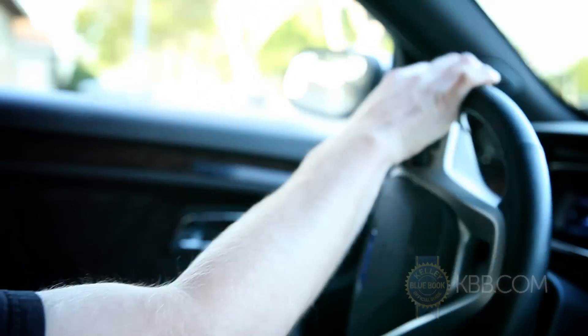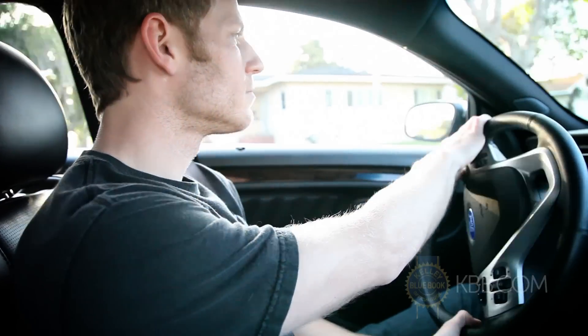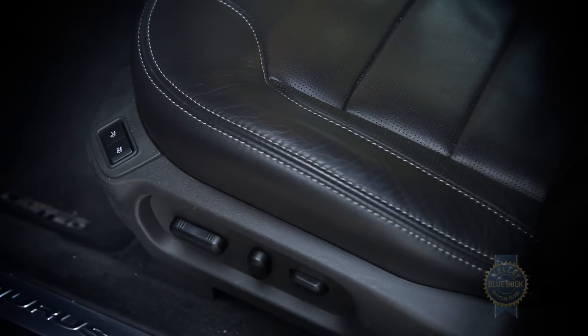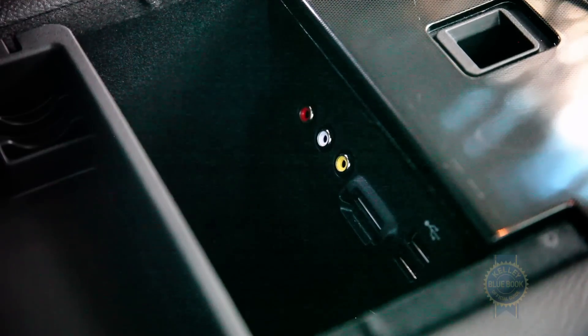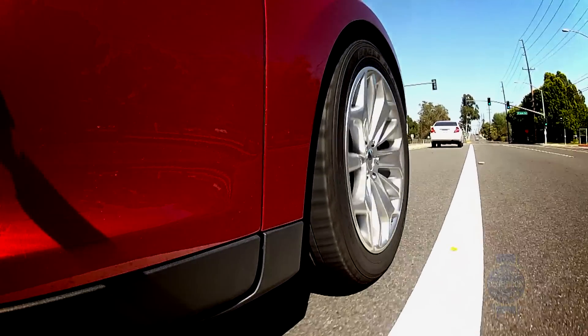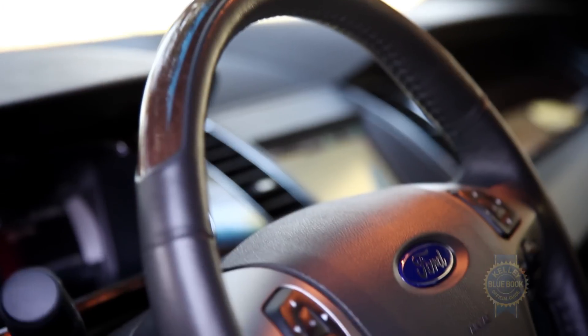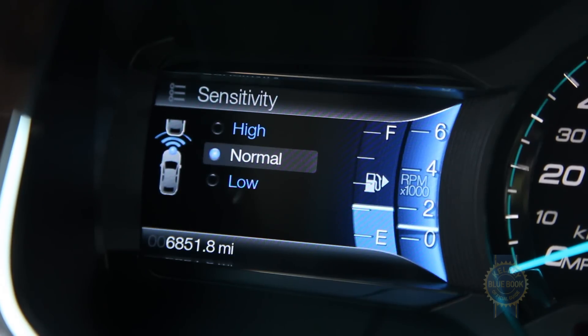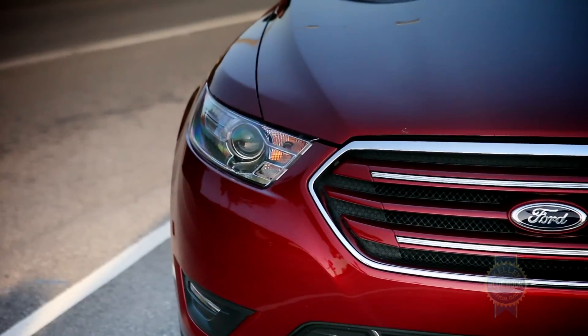On the drive home, feel free to dazzle Grandma with the Taurus' extensive feature list. Supplementing standard equipment like a power driver's seat, six airbags, and a six-speaker audio system with auxiliary input are a wealth of cool options — things like lane departure warning, a very capable adaptive cruise control system, and a forward collision warning system that, at least in our experience, activated a bit too frequently.